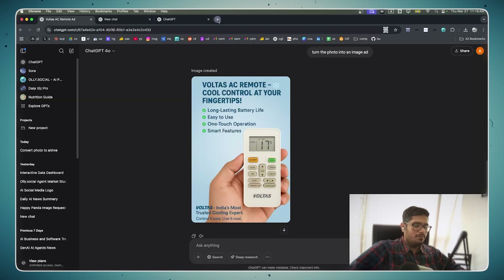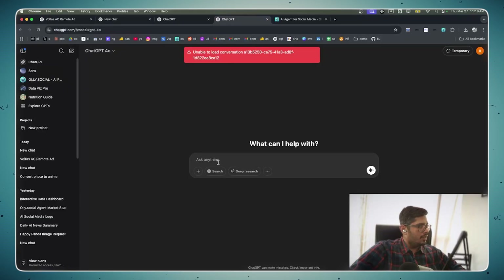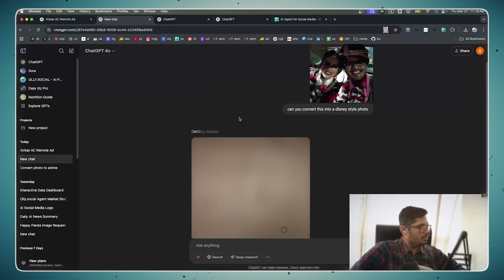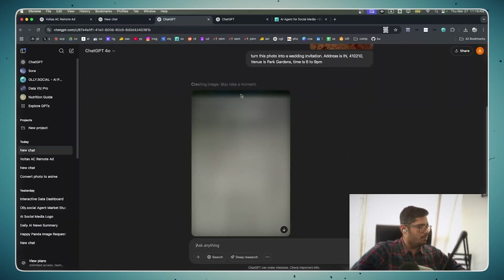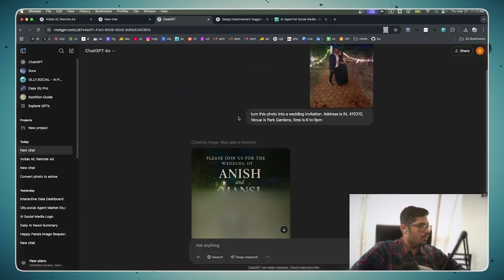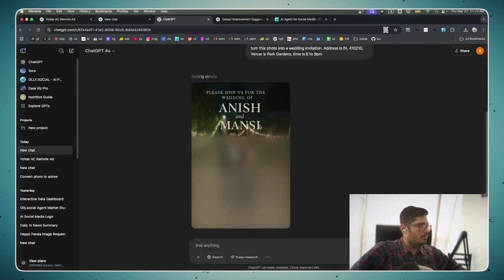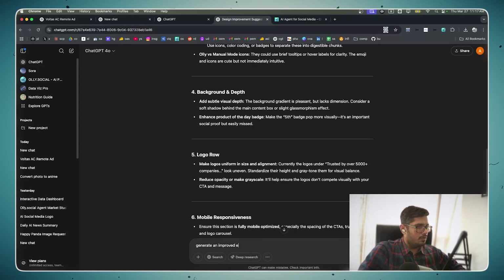Those two images are still generating. I went to my website, took a screenshot, went back to ChatGPT, started a new chat, pasted the screenshot, and said 'improve the design of this.' In the meantime I'm checking the other generations — it still hasn't started, so it probably works one image at a time. The wedding invitation one is working fine.